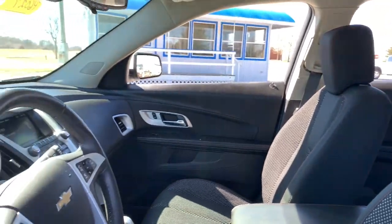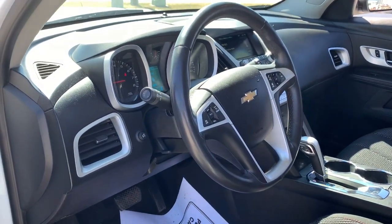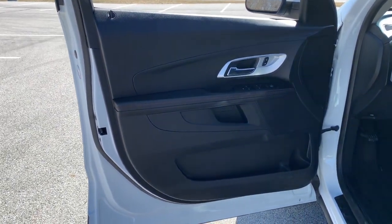Keyless entry, aluminum wheels, electronic stability control, trip computer, bucket seats, power windows, four-wheel disc brakes, and power steering.